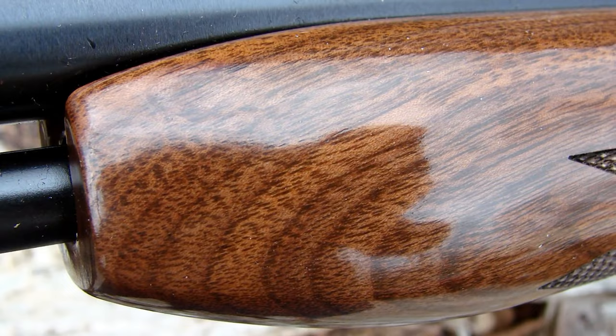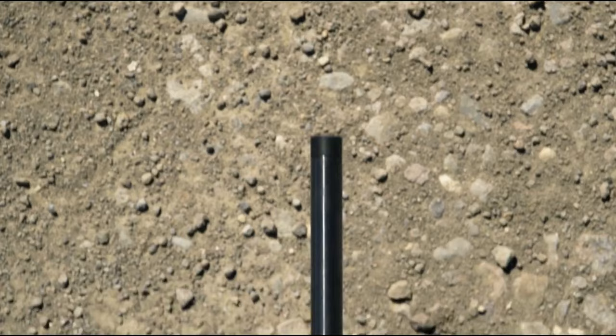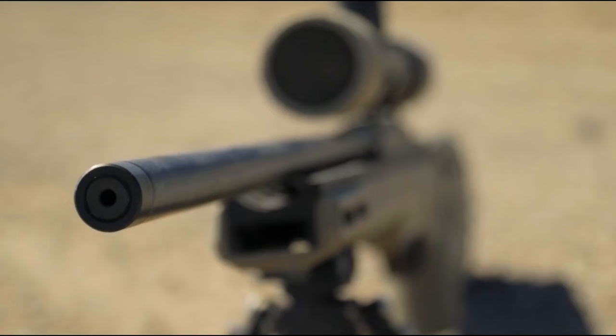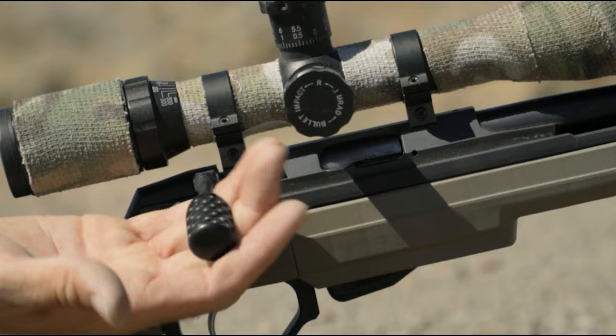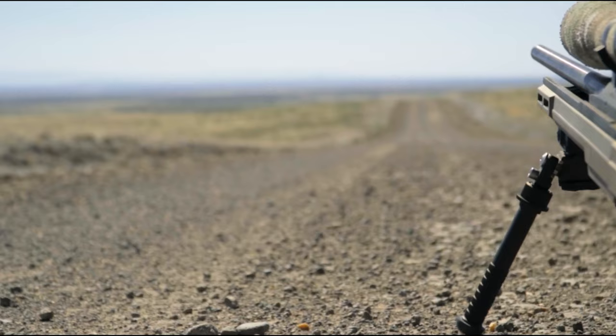Number 4: The Tikka T1X — Best for Hunting. Tikka made a big name for themselves by producing high-end bolt-action rifles enjoyed by hunters around the world. As Tikka's first .22 Long Rifle, the T1X had one mighty expectation to live up to. Luckily, the T1X lived up to the reputation of both Tikka and finished firearm designers with a superb rifle. Like most Tikkas, the T1X excels in the accuracy and ergonomics department, both quite critical when it comes to small game hunting.